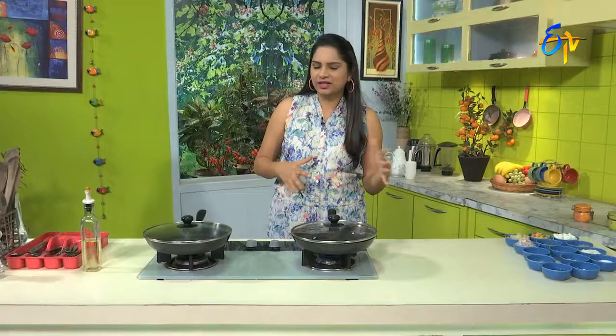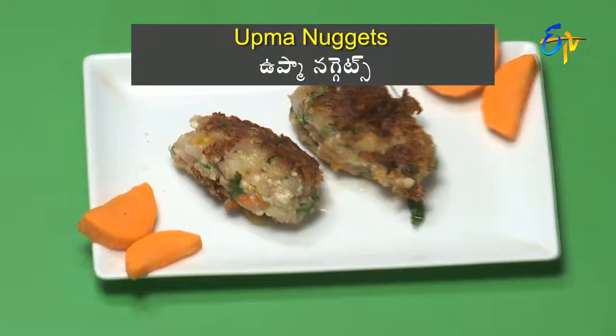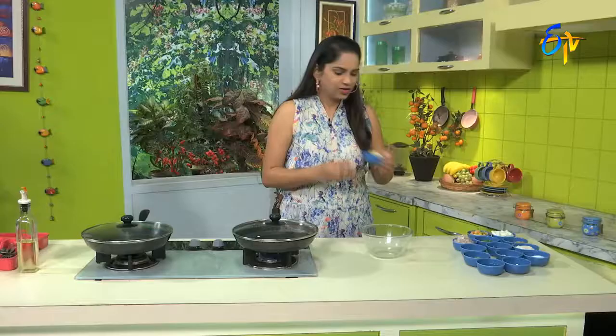So, with leftover foods, we will make a lot of recipes. We will make a lot of recipes in dinner time. Now let's do it.